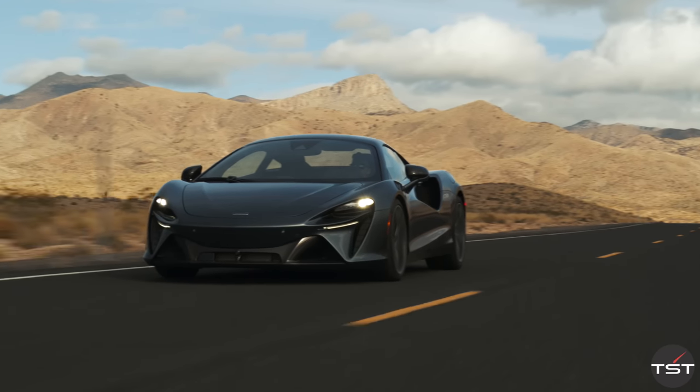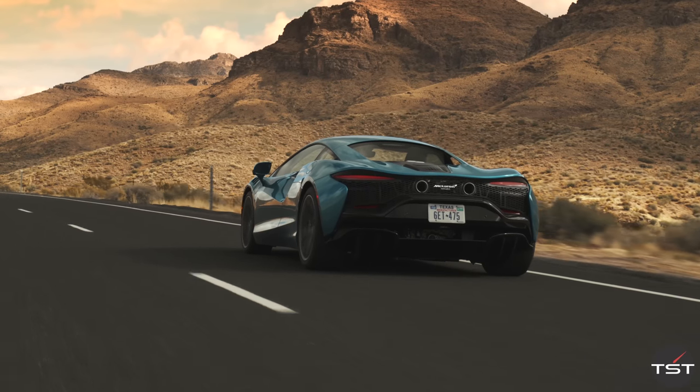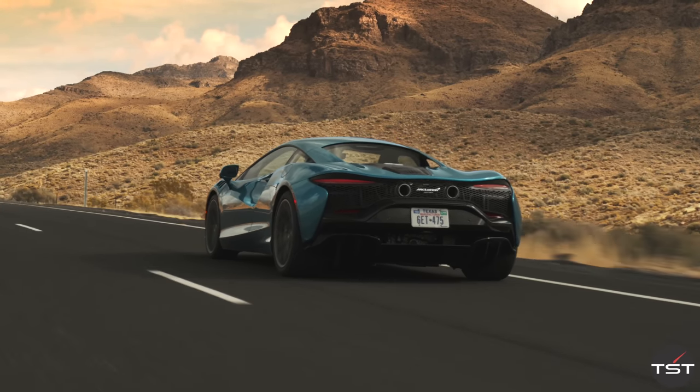Hey folks, welcome to the Valley of Fire, and today on this episode of The Smoking Tire, I'm going to tell you why I think the McLaren Artura is the best McLaren of all time, and the one I would rather drive every day than any Ferrari or almost any Porsche.